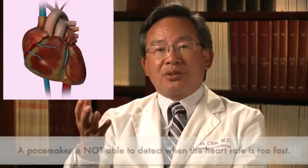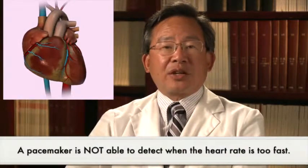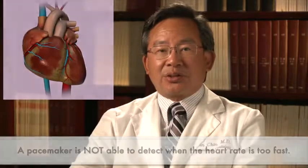What the pacemaker doesn't do is — if your heart's now beating fast and going 160 beats a minute — it'll just stand there and watch, because it doesn't need to do anything when the heart's going fast. It only beats when the heart's going slow.